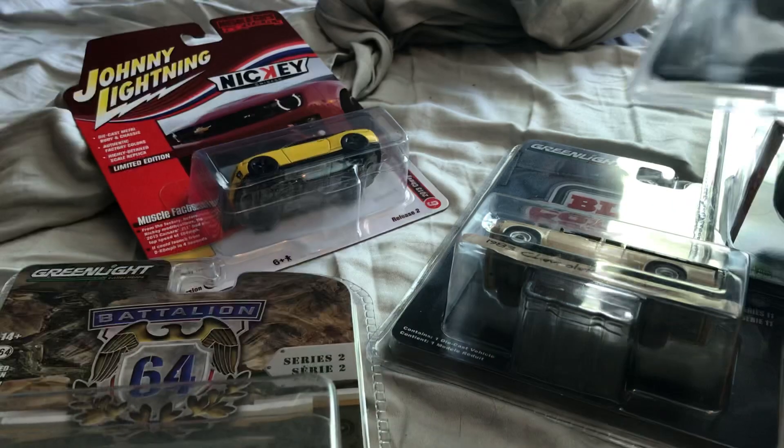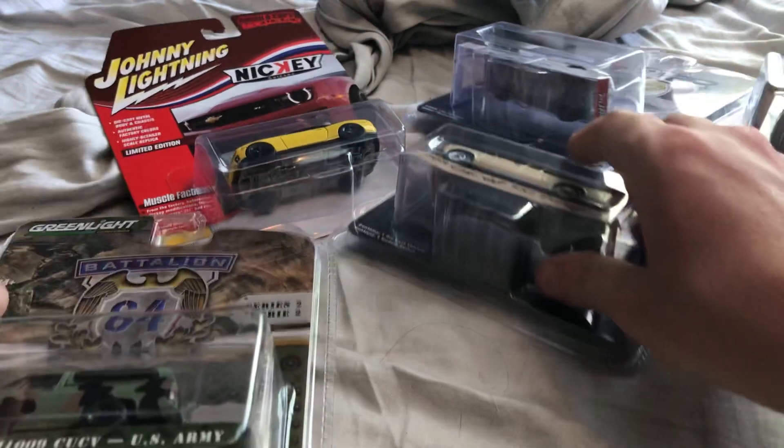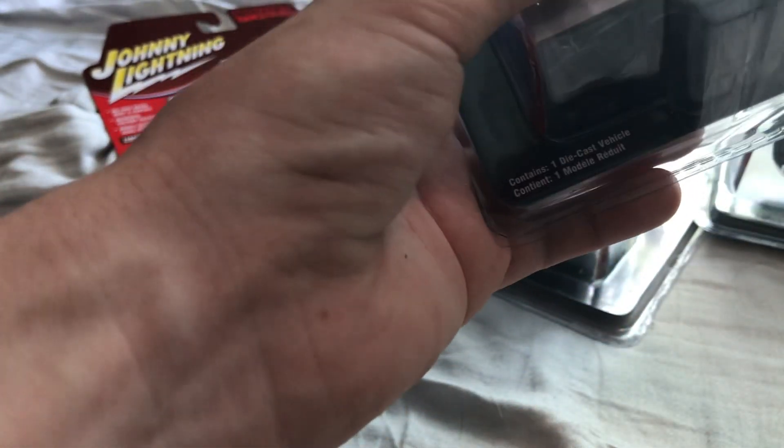These all came out within the last year, I want to say. I'm a big Chevy guy, but the first car I want to open up is this 1994 Ford Taurus.